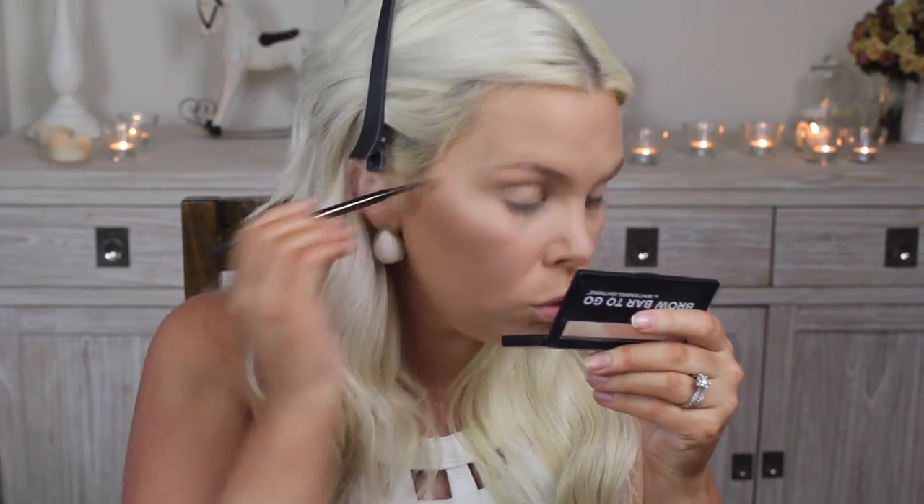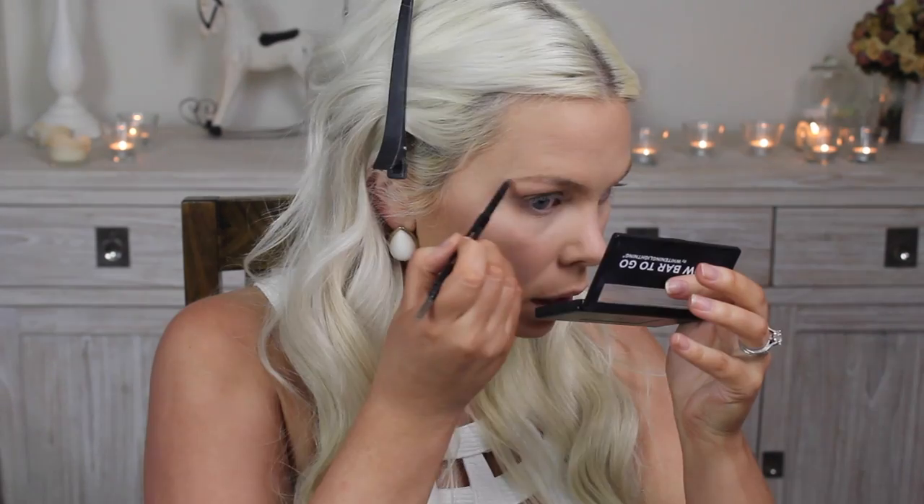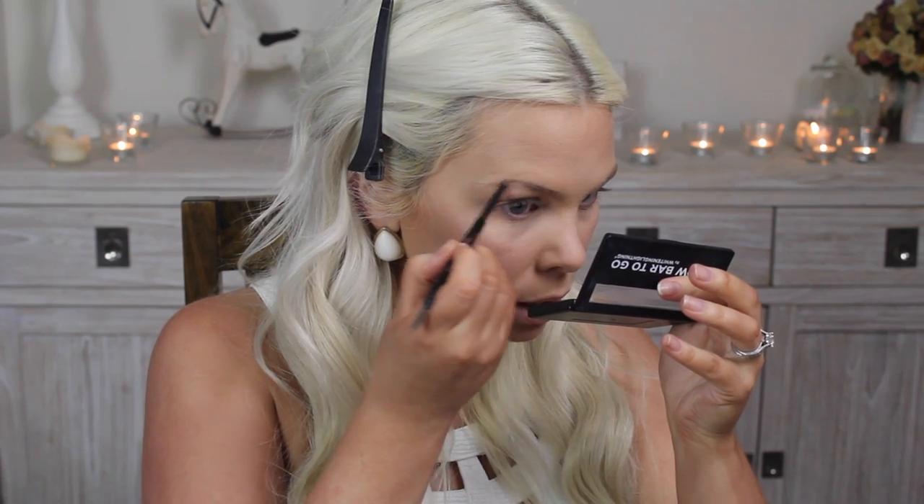Anastasia brow time — I freaking love this. If you haven't got one of these, you need to go get one. Even if you're someone who is just not comfortable with their brows and haven't found a good brow product you love, you will love this. It is so easy to use — it's just fantastic. This is in the color Ash Blonde, of course. As per usual, I'm setting them with my Essence Lash and Brow Gel.